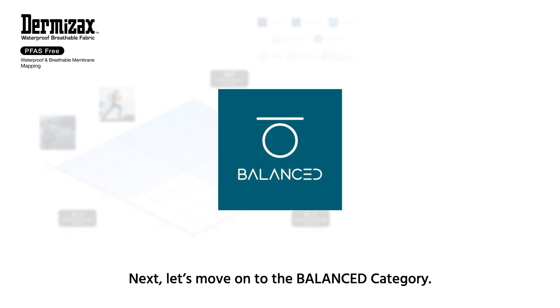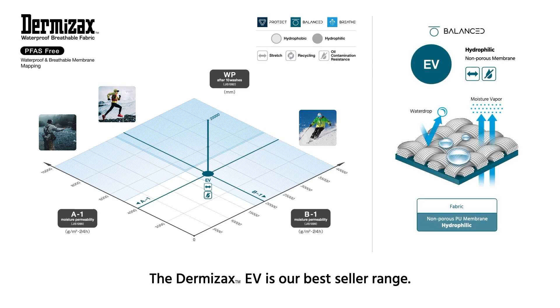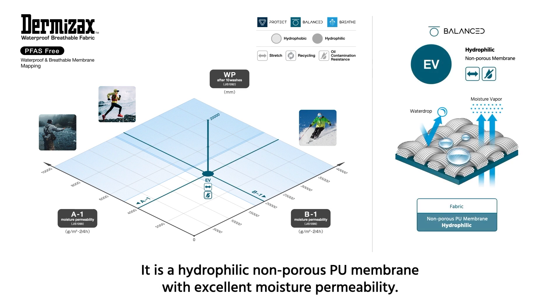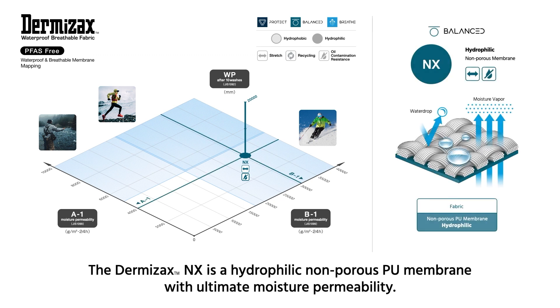Next, let's move on to the Balanced category. The Dermizax EV is our best-seller range. It is a hydrophilic non-porous PU membrane with excellent moisture permeability. The Dermizax NX is a hydrophilic non-porous PU membrane with ultimate moisture permeability.